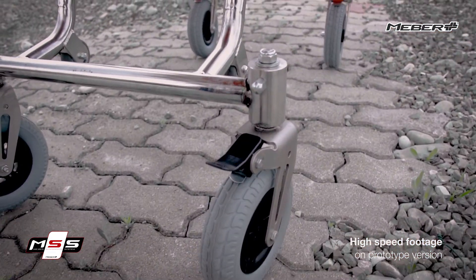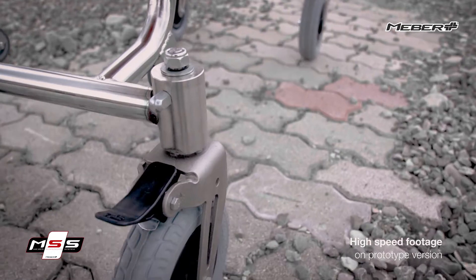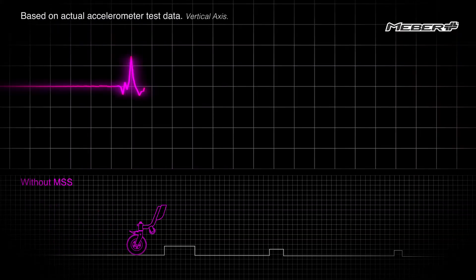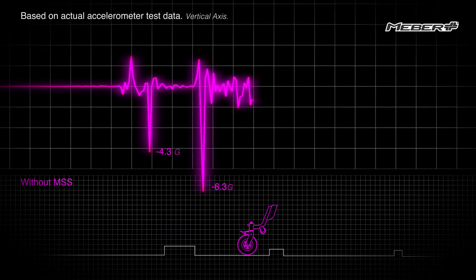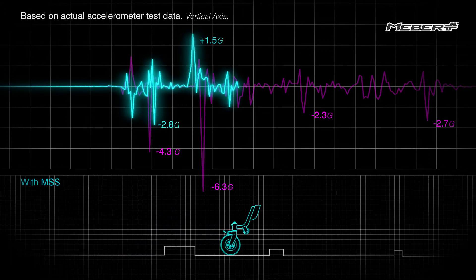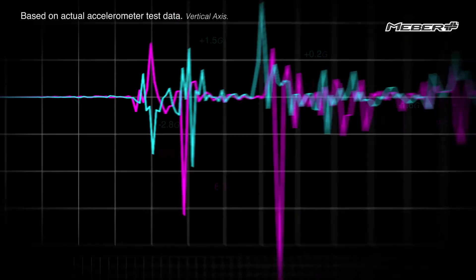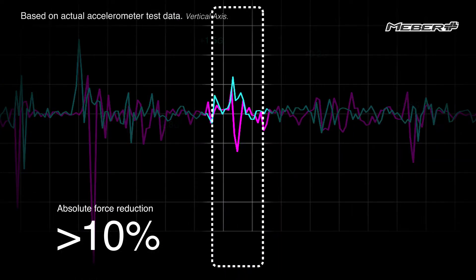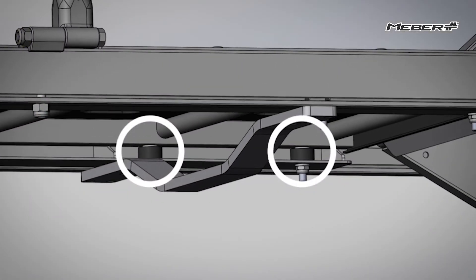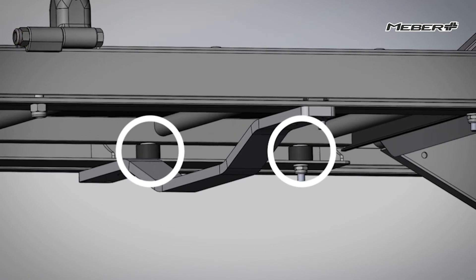The crux of the MABA Suspension System, or MSS, is the innovative suspension system at the rear wheels of the stretcher. Experimental tests show that this system leads to a reduction of more than 50 percent in major forces. The residual vibrations are then further dampened by six natural rubber anti-vibration mounts positioned on the fixed stretcher.